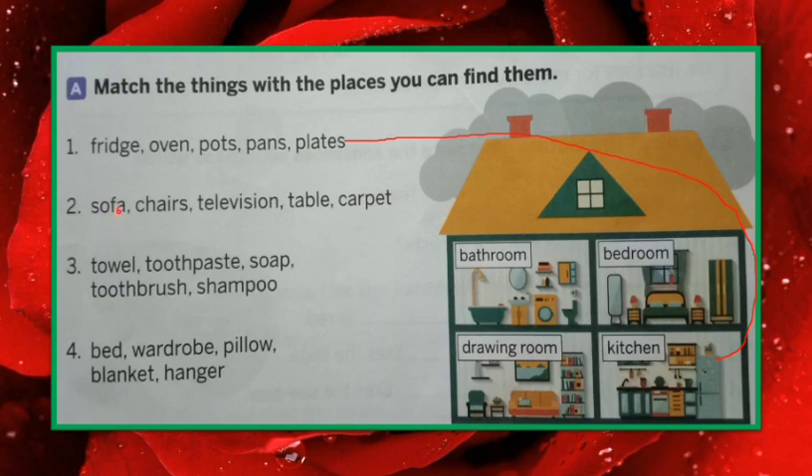Now let's go to number two: sofa, chairs, television, table, carpet. Where are these things found, children? Sofa, chairs and all — drawing room, isn't it? So what we will do, we will match number two with drawing room.